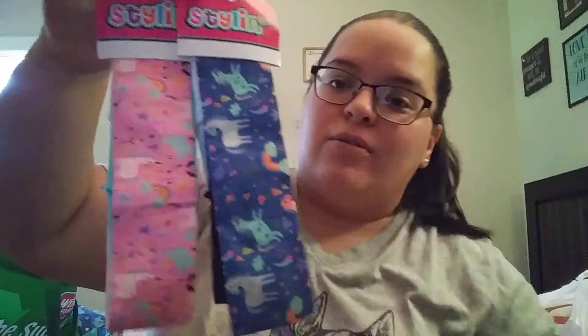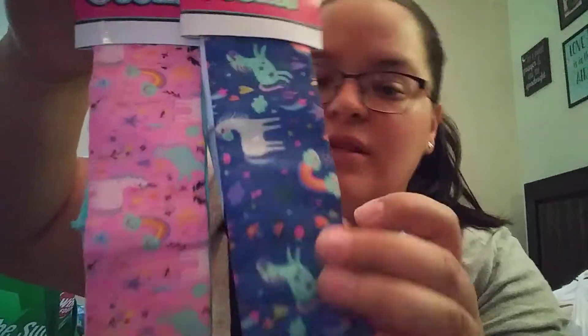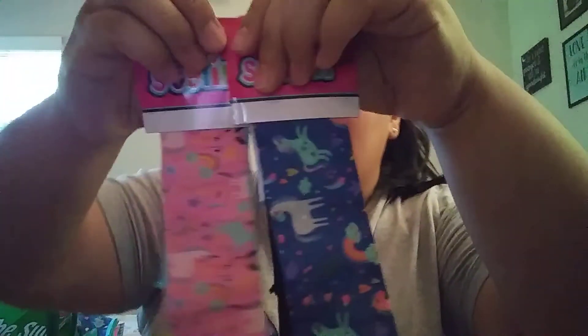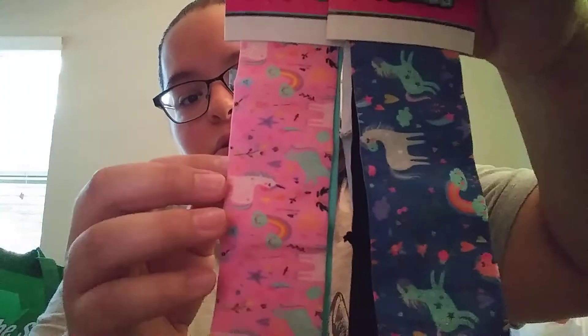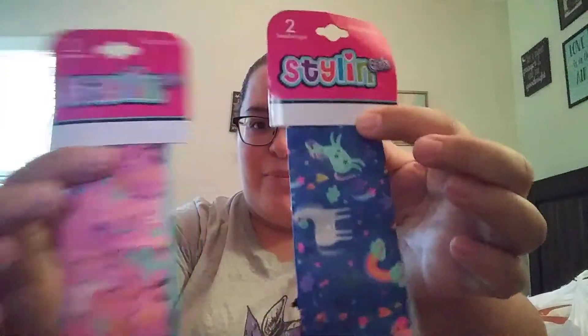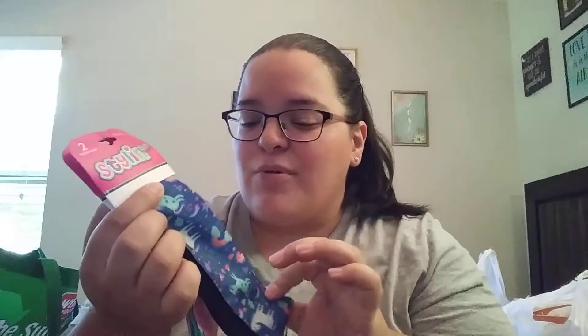They had these cute little headband sets — they both have unicorns on them. One is in blue with a solid black backing, then there's a pink one with a solid turquoise color. I thought those were really cute. They are by Stylin' Girls — I've never heard of the brand but it's got to be a name brand. They had some other little fuzzy hair ties that went along with this line but I didn't care for those, the headbands were super cute though.